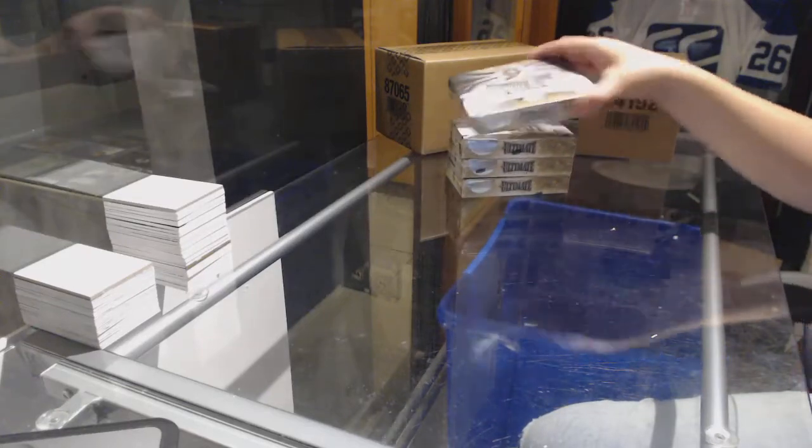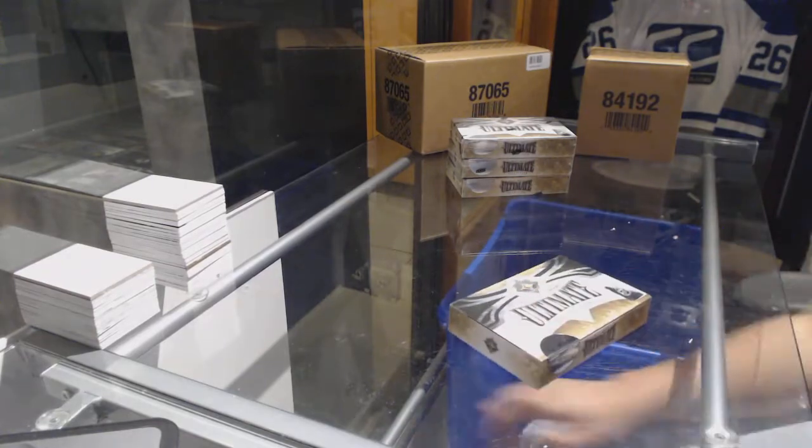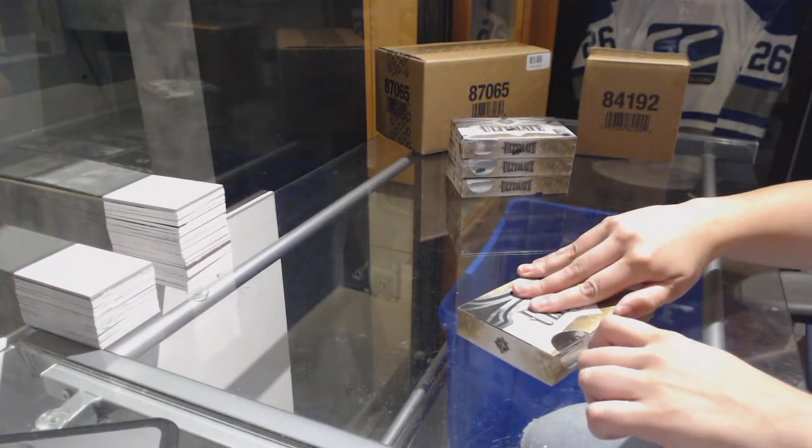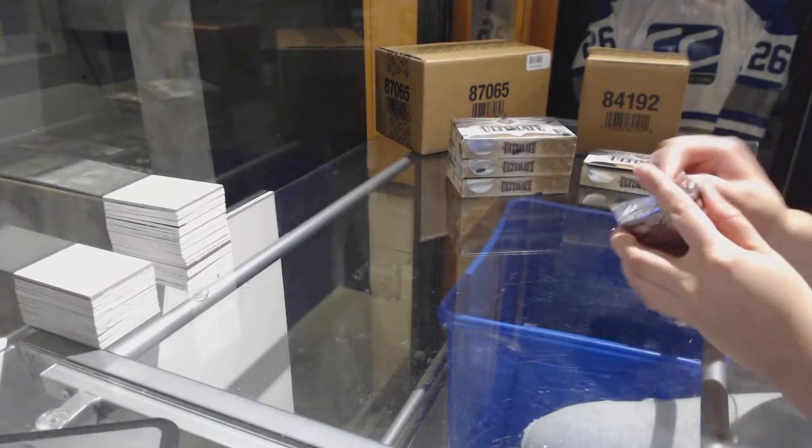Starting off the C&C group break, 75-75. We've got the 16-17 Upper Deck Ultimate four-box half case. Best of luck, guys.